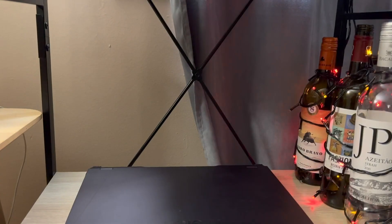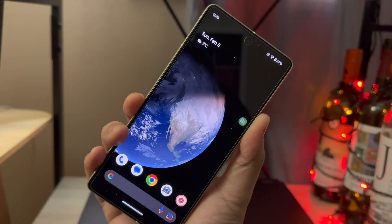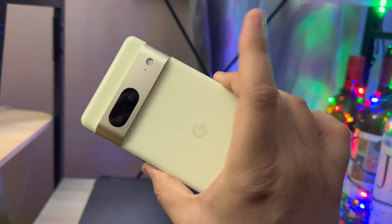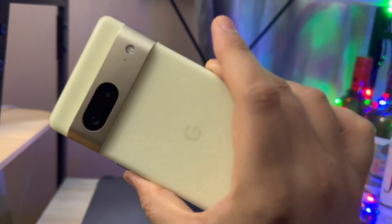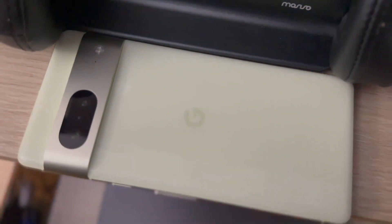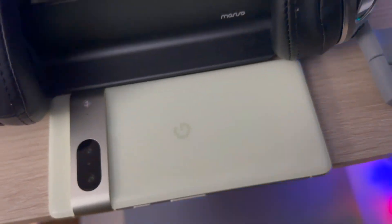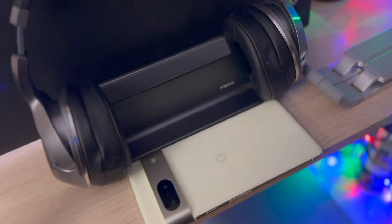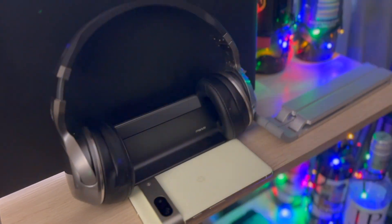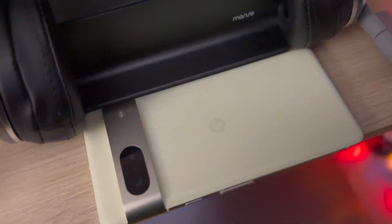Alright, five things that you need to do on your Google Pixel smartphone. A lot of people use smartphones on a regular basis and they're not able to utilize the full potential that those smartphones have to offer. The Google Pixel smartphone, being the smartest smartphone in the market, has a lot of features that you can use in your daily life.